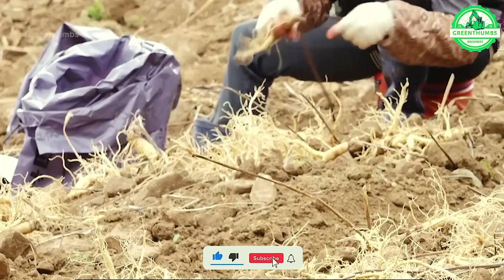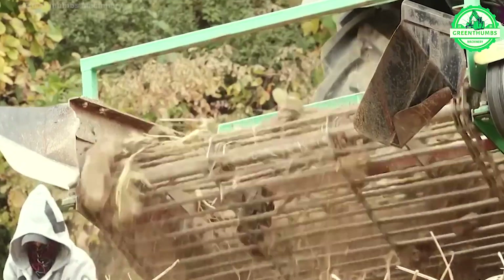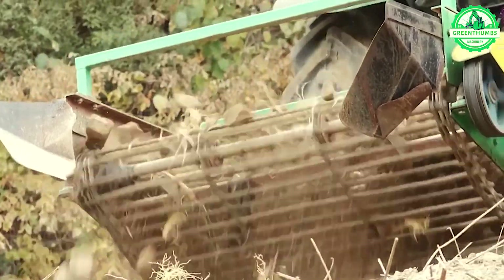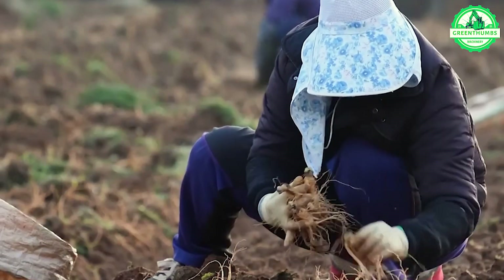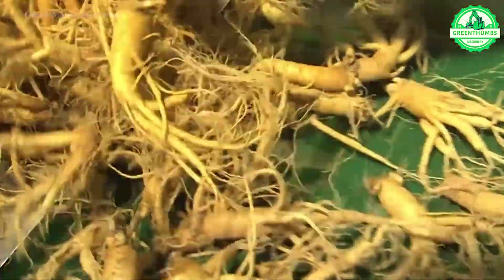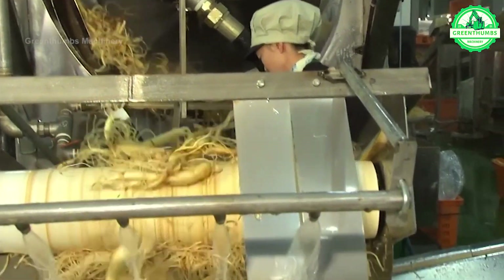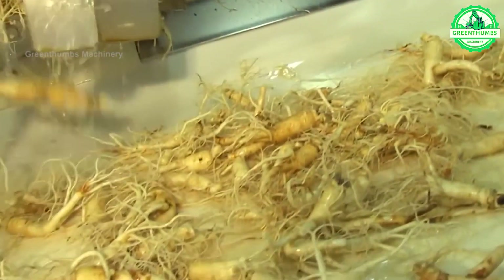The ginseng drying process in a factory includes harvesting mature roots, cleaning, trimming, sorting by size and quality, drying using specialized equipment, implementing quality control measures, packaging, and storing in a controlled environment. These steps ensure the production of high-quality dried ginseng roots for market distribution.